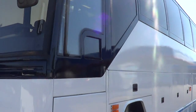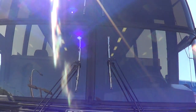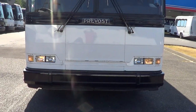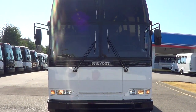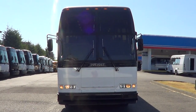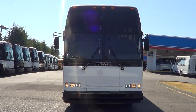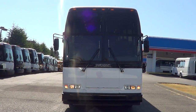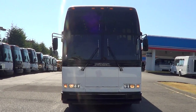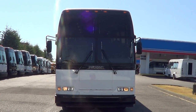Glass seems to be in good shape as well — windshield looks good. Pardon the glare from the sun. That'll do it — 1995 Prevo H345, 56 passengers. Appreciate your time checking us out. You can see our whole inventory at nwbust.com. Please call with any questions: 800-231-7099. Thank you.